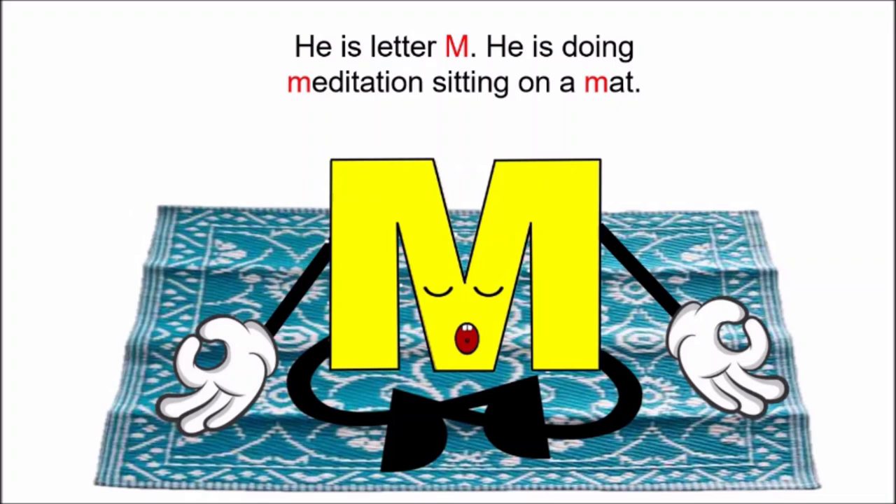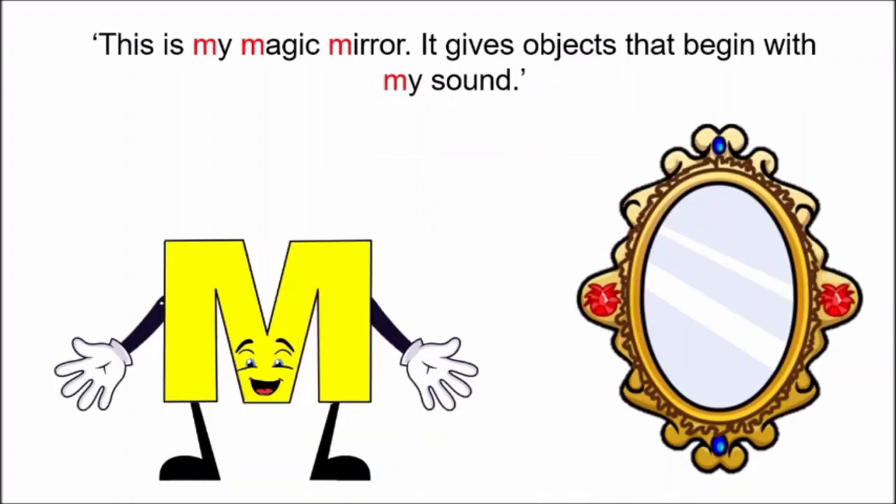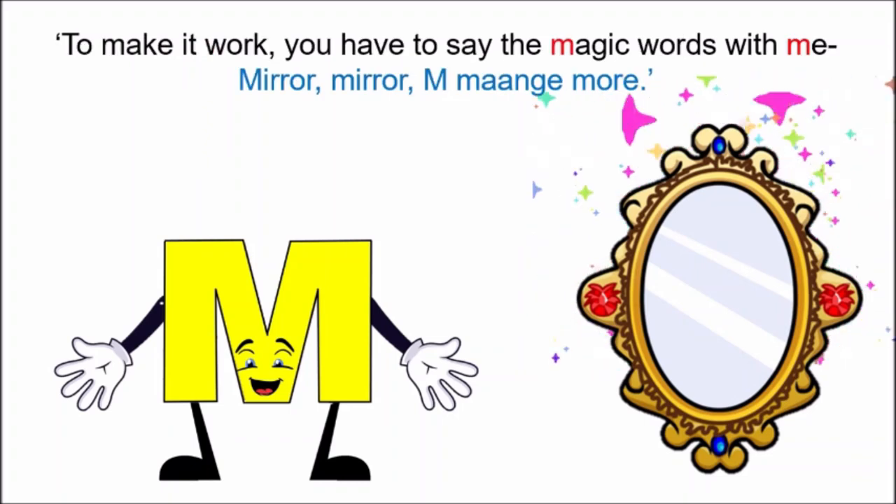He is letter M. He is doing meditation, sitting on a mat. Hello kids! I have come to show you objects that start with letter M. This is my magic mirror. It gives objects that begin with my sound M. To make it work, you have to say the magic words with me.